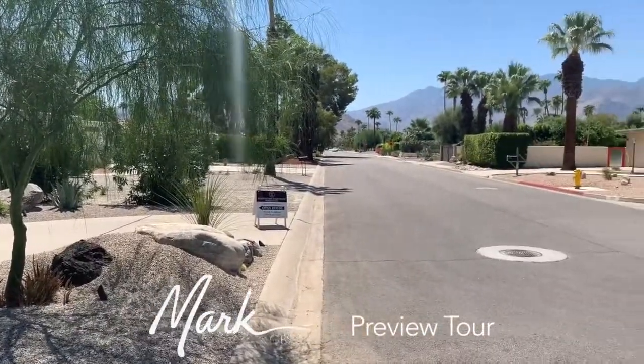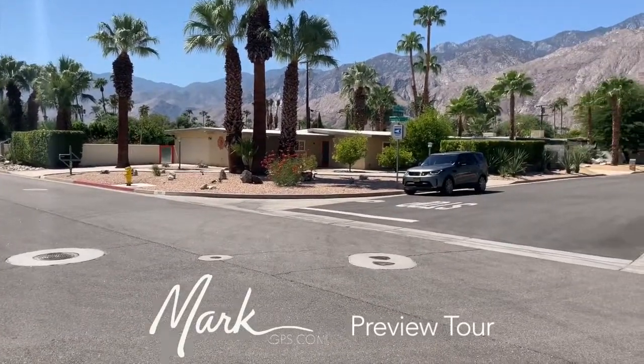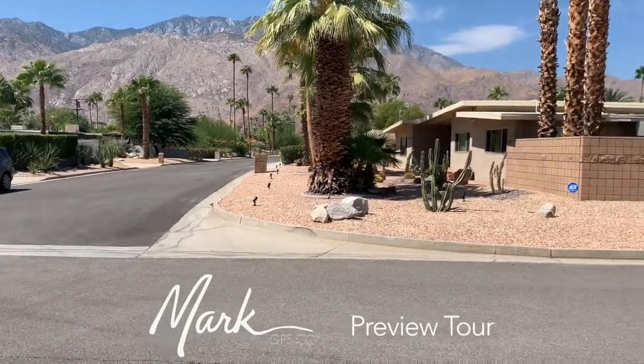I'll swing around just so you can see the view here. The street is going south to north — we're looking south right now, turning around west to take a look at the San Jacinto mountain range, and then as I come all the way around you can see the rest of the neighborhood.